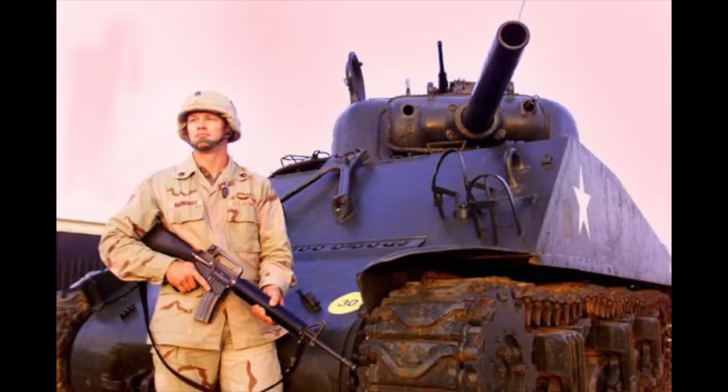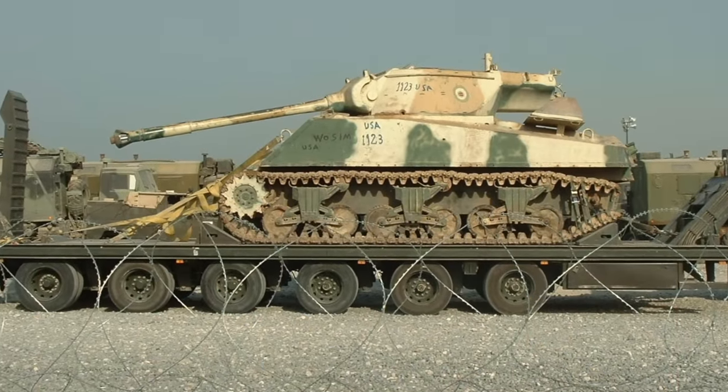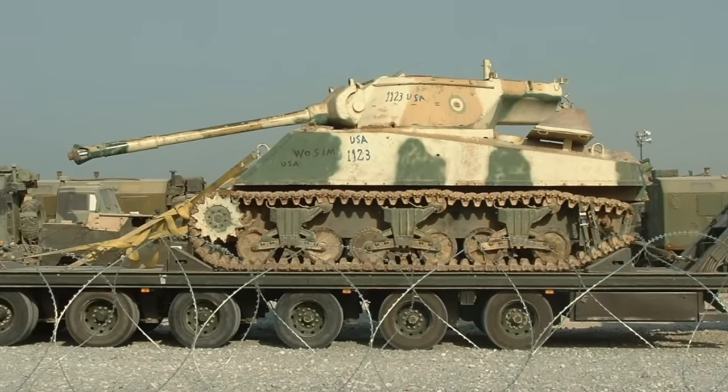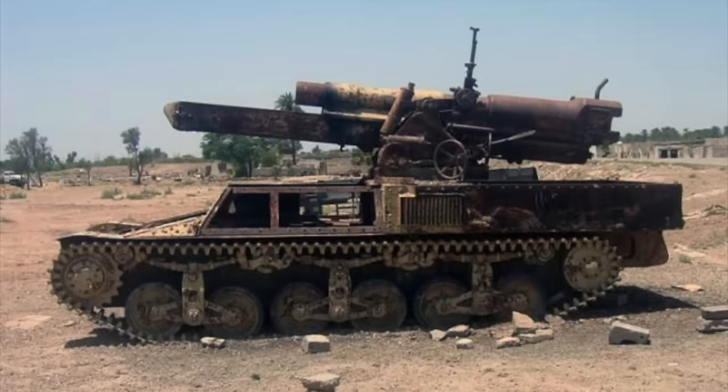Some of the vehicles discussed in this video were taken as trophies by coalition forces and returned to their countries of origin, often being restored for display. But sadly, quite a number remain abandoned and rusting away today, or have been entirely scrapped by locals.